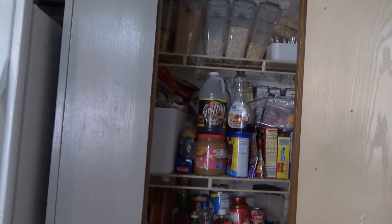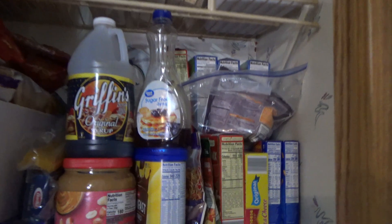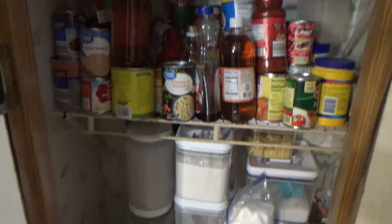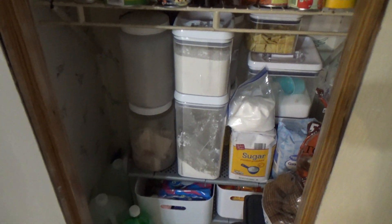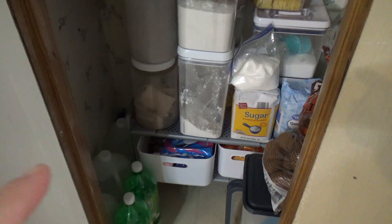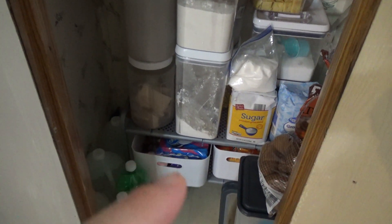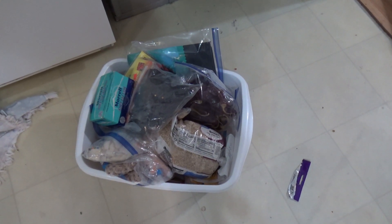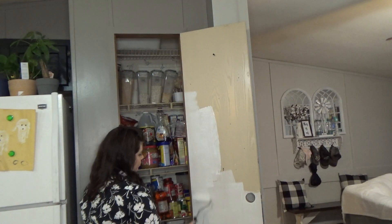Alright, so this is what I've done in the pantry — it's looking a lot better now. I've got a lot of stuff so I tried to do the best I could, and I like it a lot better this way. Everything's organized and I know where everything's at. I have room all the way at the top, so I'm going to put this dish pan up there — it's from when I lived in the other mobile home and only had one big sink. Things like beans that I won't be using right away can go up there and get out of the way.